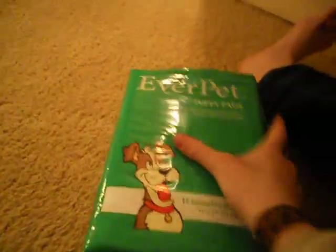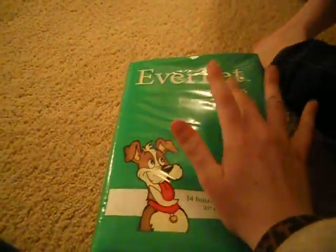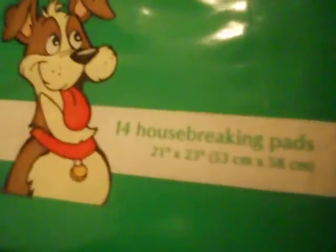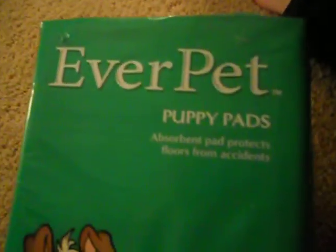The last thing I bought were these EverPet Puppy Pads for my new hutch, because I've heard if you don't put puppy pads under it, there will be like mildew and dust and stains and stinky stuff. I got this for $4 — it's 14 house breaking pads by EverPet.